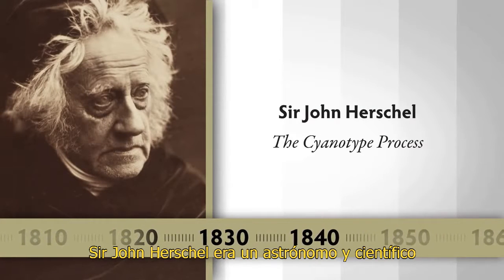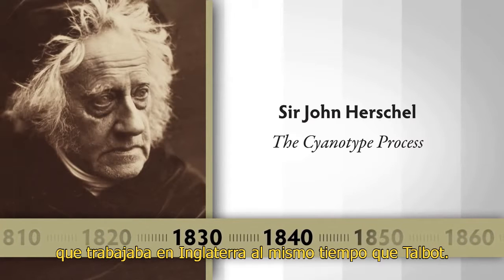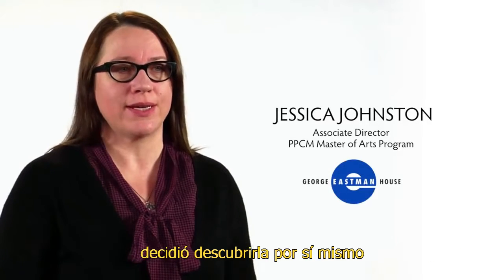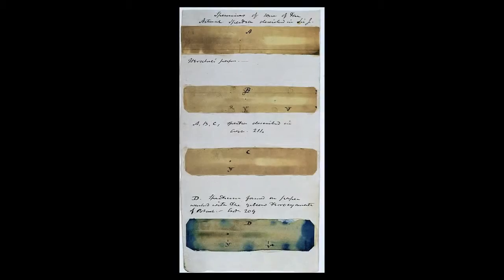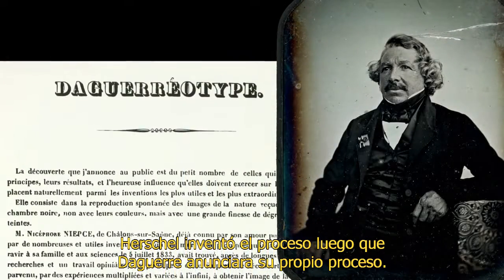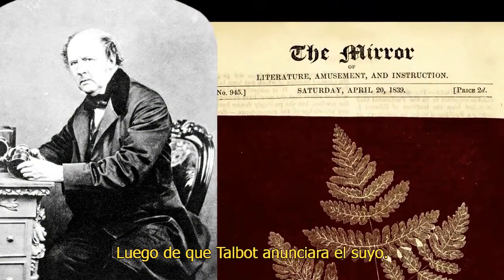Sir John Herschel was an astronomer and scientist working around the same time as Talbot in England. Once he heard about the invention of photography, he decided to figure it out for himself and he came up with a cyanotype process. Herschel invented the process after Daguerre had already announced his own process, and after Talbot had announced his process.